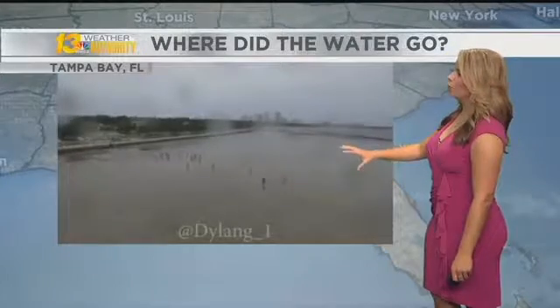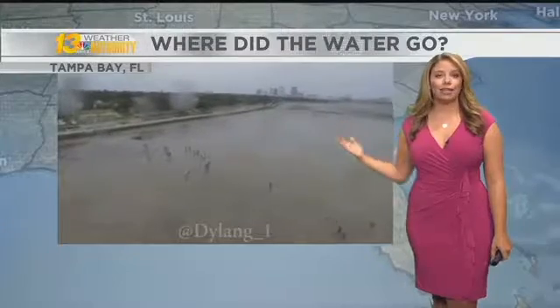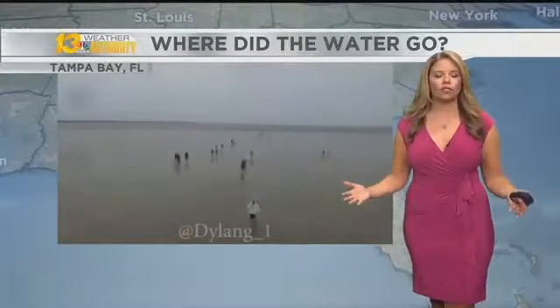What you're looking at here is drone footage from the Tampa Bay. These folks are walking in the bay. There should be feet of water here. So where did all of that water go?